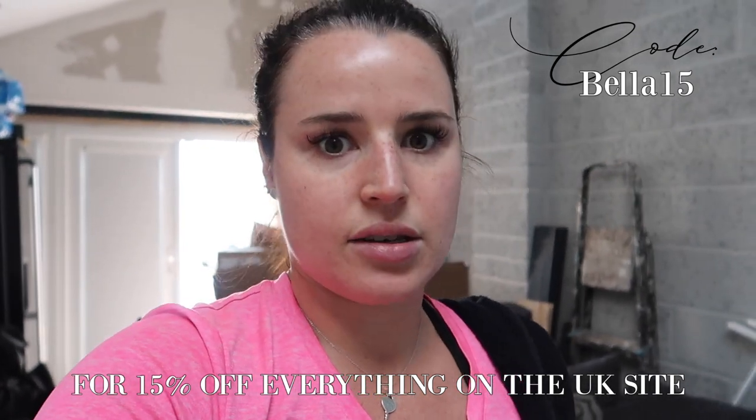Thank you so much for watching this video guys — I hope you've enjoyed the room transformation and seeing the other bits from Awesome. They've given me an exclusive 15% off discount code for you: it's Bella15. Use this at checkout — it's only applicable on the UK site, the .co.uk, but it's applicable across pretty much everything. It's one-time use per customer and only valid until the 30th of September, so it's a ticking offer. Definitely head over to the website and see if there's anything you need for your home. Thank you so much for watching and I'll see you all in my next one — ciao!